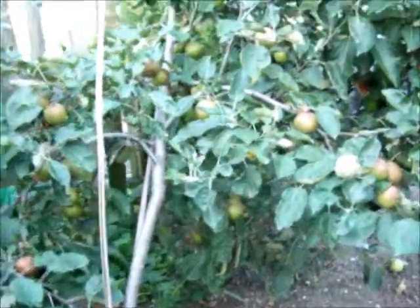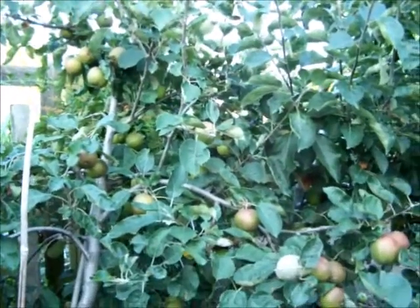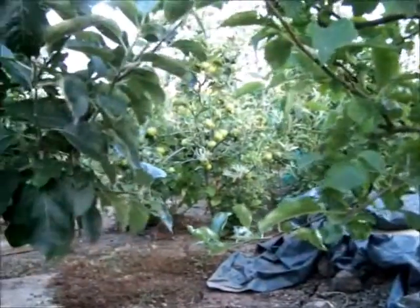Not all of the dwarf rootstock trees have been successful, but I have got some apples - Elstar, Spartan, and the Brownies in the background there have done very well. Some trees that did very well last year have nothing on them, but then the tree next to them can be laden - there's one just beyond this one which has got nothing on it and the next one's loaded.